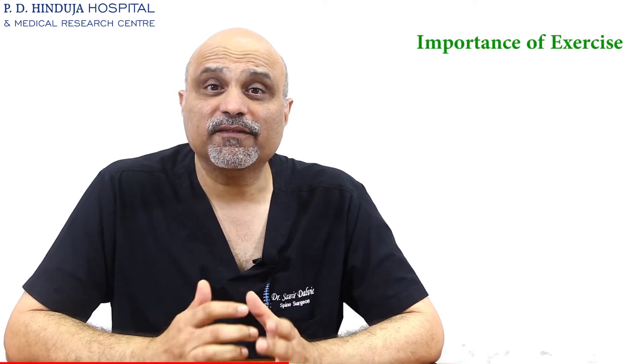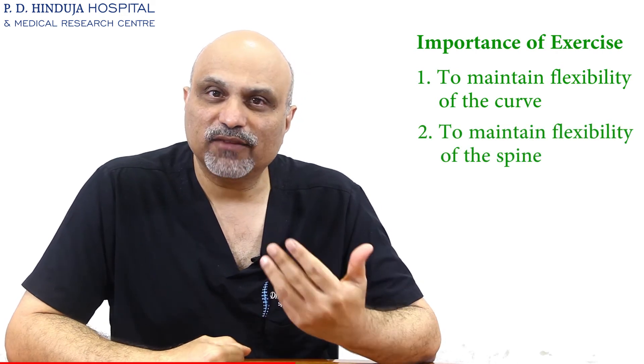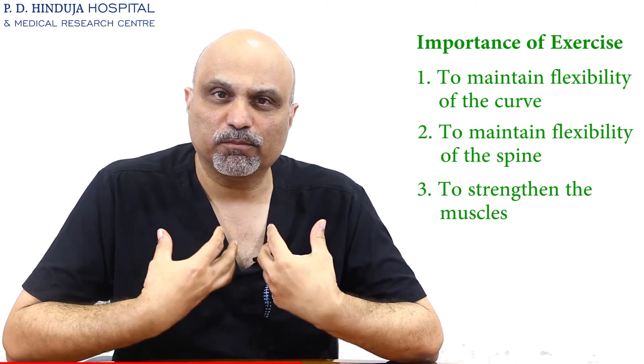Most scoliosis curves have what we call a natural history, which means there is a rate of progression programmed into them based on the basic pathology or problem which caused it. Exercises are very important to maintain the flexibility of the spine and to strengthen the muscles so as to provide overall balance. However, exercises alone cannot radically change the direction in which the curve goes.